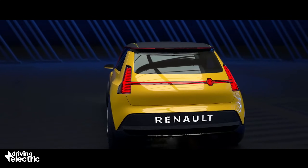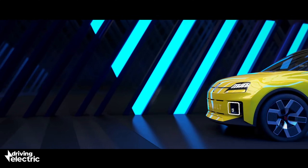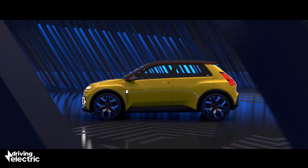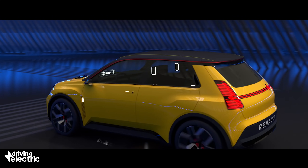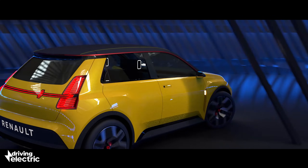Unlike the original, which was offered in both three- and five-door configurations, the new Renault 5 will be a five-door model only, although the EV-specific packaging should offer plenty of space for passengers. We've not yet been given a look inside the car, but we can expect a simple layout modernised with digital screens and all the latest tech.